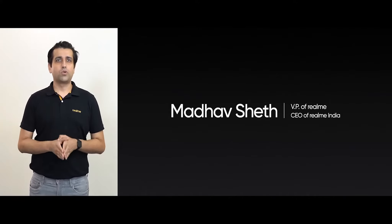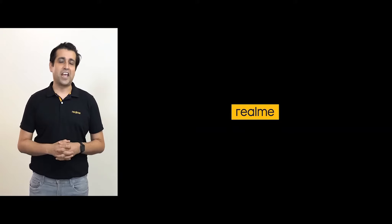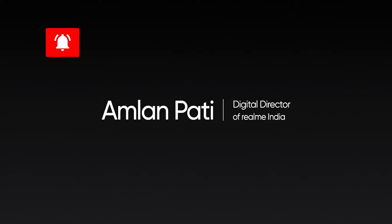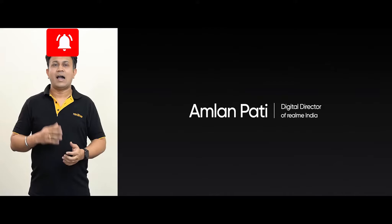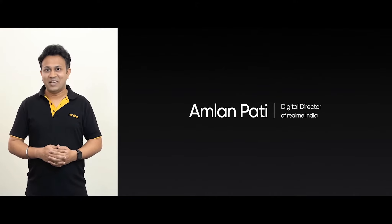Hello everyone, a very good afternoon to all our fans, media friends, and partners. I want to offer my sincere thanks to each one of you for joining us here at our first launch episode of Leap to Next. Hi everyone, I am Amlan, Digital Director of Realme India.